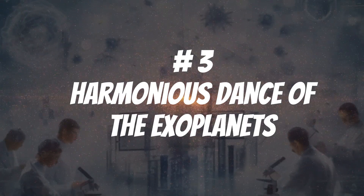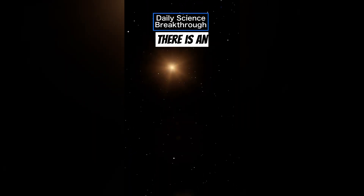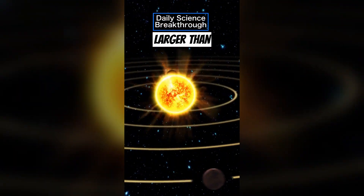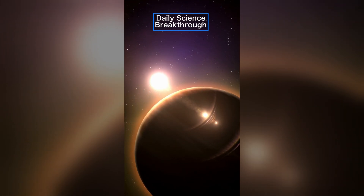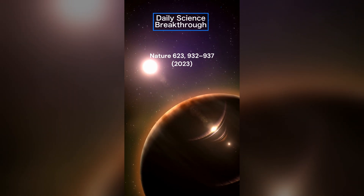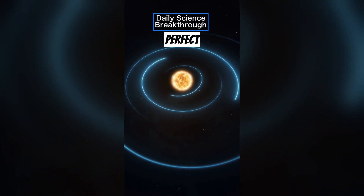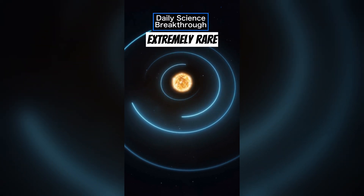Let's get moving to number 3: the harmonious dance of the exoplanets. 100 light-years away from us, there is an orange dwarf star called HD 110067, and orbiting it we find 6 exoplanets larger than Earth. It is one of the most interesting solar systems scientists have ever discovered, because it was revealed that these 6 exoplanets are orbiting in a chain of resonance — that is when planets' orbital periods are proportional to each other by a ratio of small integers. These 6 planets are in a beautiful, perfect harmony. One or two planets being in resonance is common, but 6 is extremely rare in the universe.